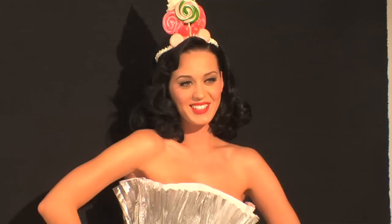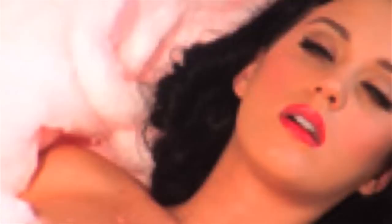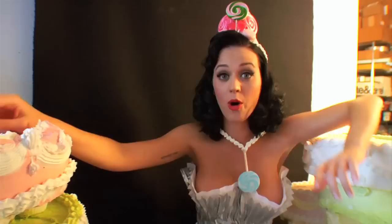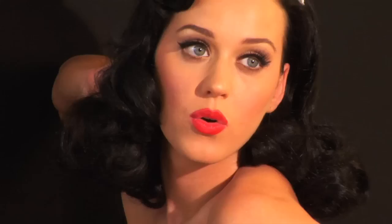I keep a scrapbook of images I find inspirational, and Katy was already in my scrapbook, so it was just a great coincidence that suddenly here she was writing to me. I thought, wow, this would be amazing to work with her, and here we are. The cherry on top is that when you open the record, hopefully you'll get a big whiff of cotton candy in your face.